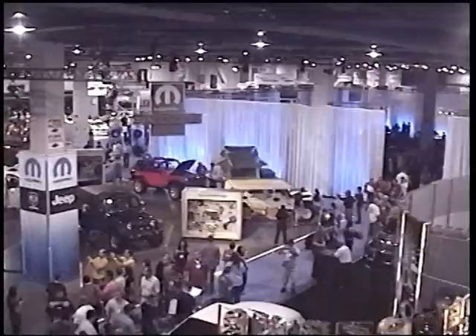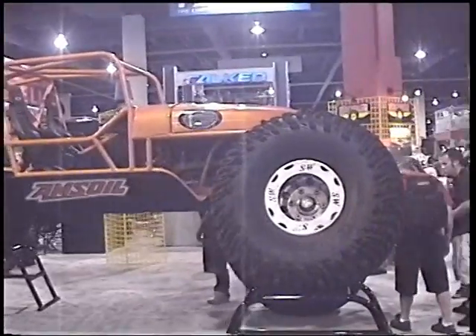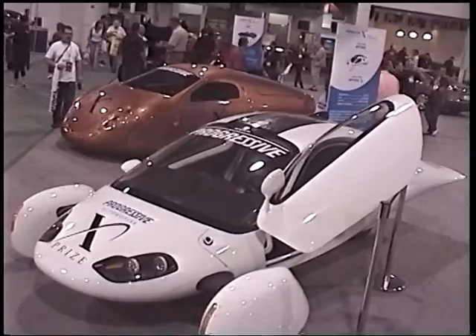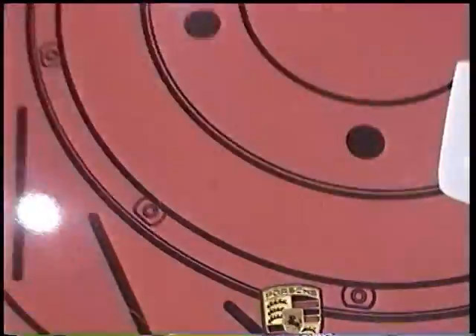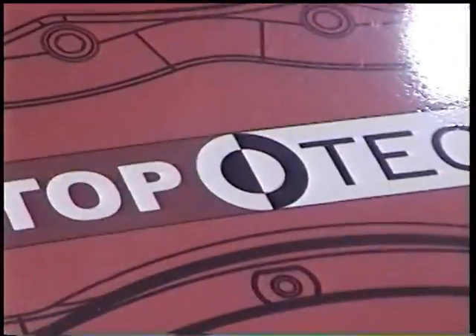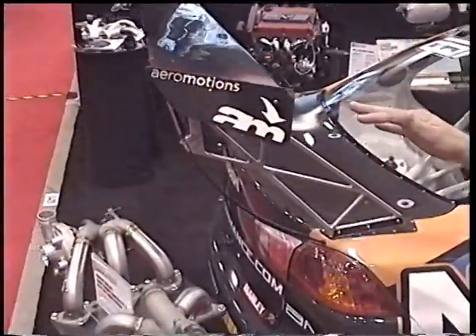Hey, this is Howard from StopTech at SEMA 2009. Attendees see all types of cars at the show — some are modified for performance, and some are modified for visual impact.